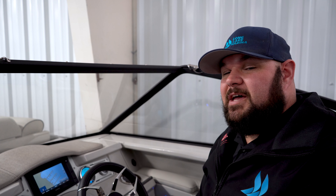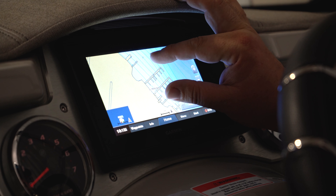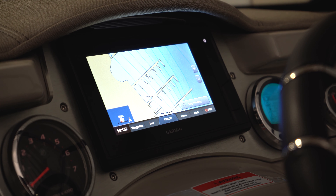One of my favorite features, though, is this built-in Garmin GPS Fish Finder unit. It has a large touchscreen with incredible detail — it even has our docks right on the map. This Crest Continental is a 25-footer, so it's a big boat.